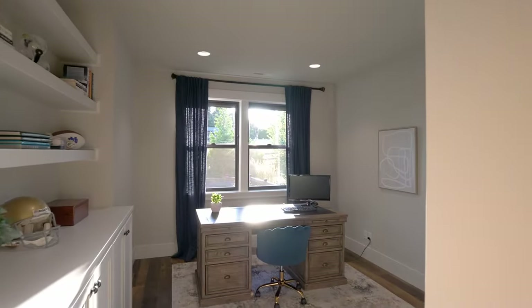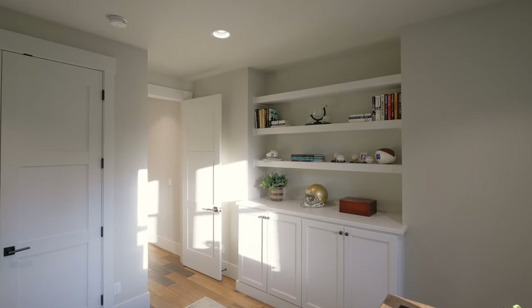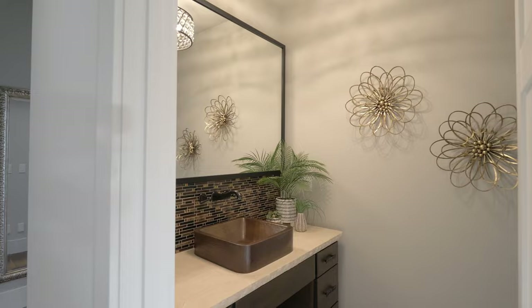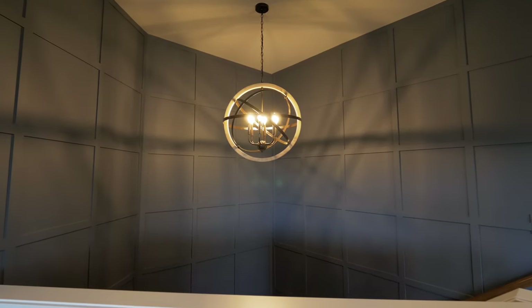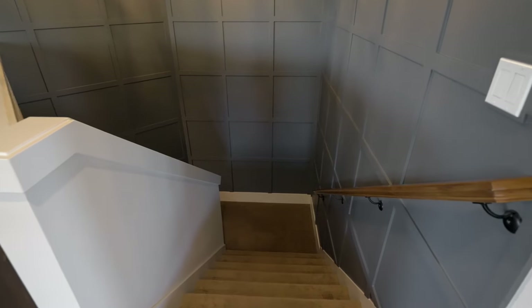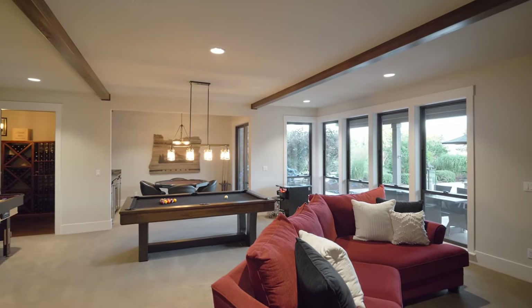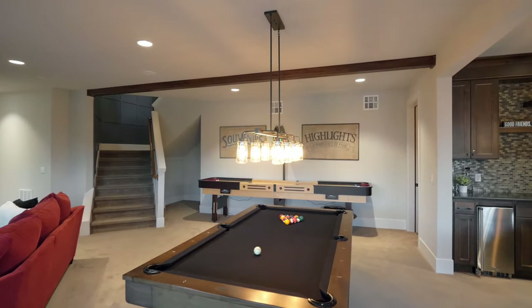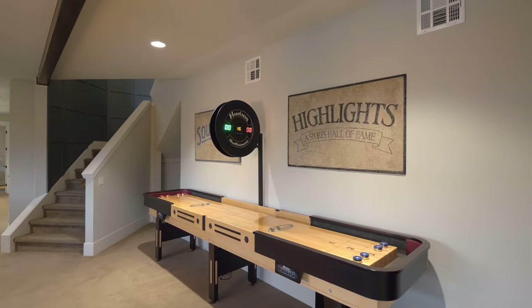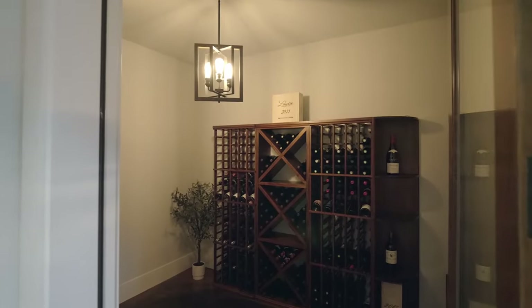Another main-level bedroom or second office is also adorned with built-ins. On the lower level, the family room is ready for relaxing or making memories with friends and family. Enjoy the built-in wet bar or find your favorite vintage in the wine cellar.